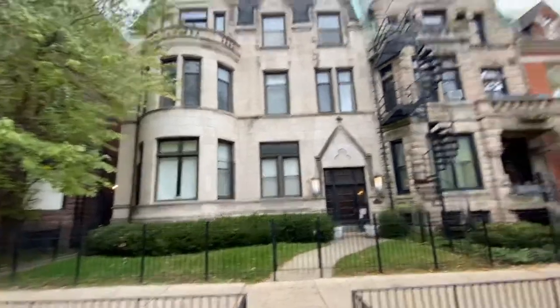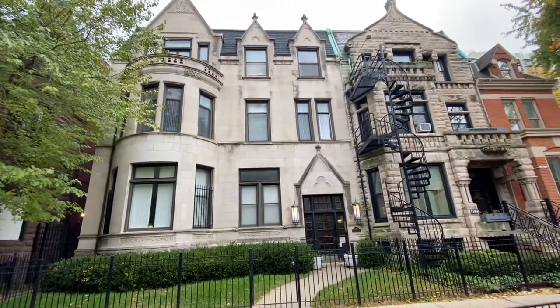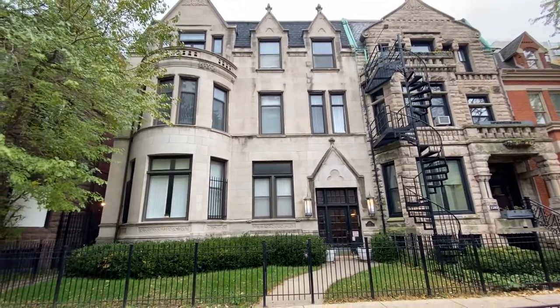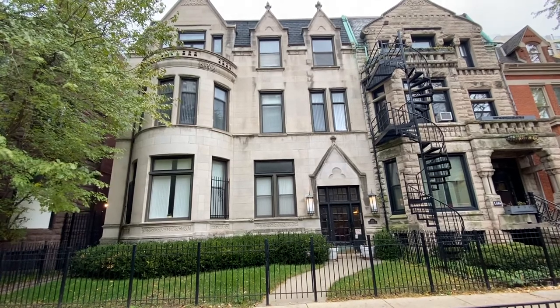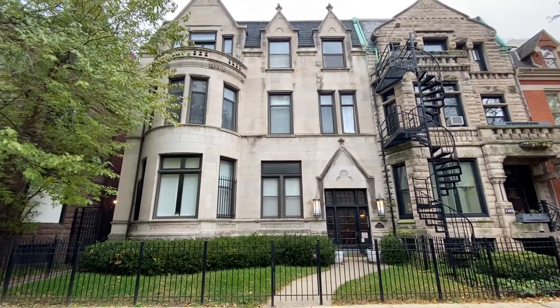You enter the coach house over there on the side and it's been a beautiful place to live for the past over a hundred years for people living in Chicago. For more information contact the managers — it's just great to live on Dearborn Street. Have a nice day.